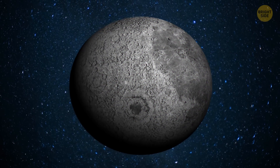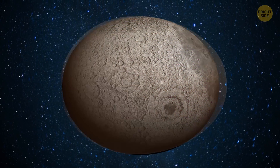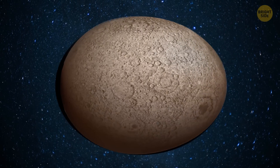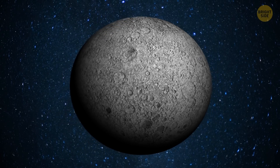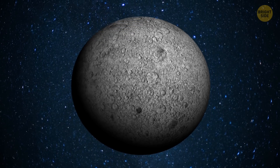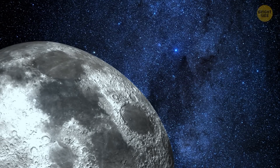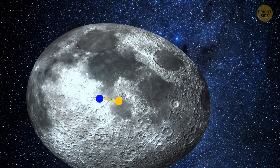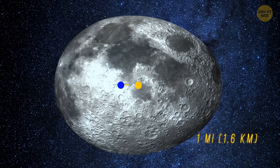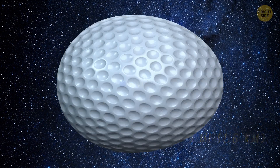By the way, the Moon isn't perfectly round or spherical — it's shaped like an egg. When you're looking at it, one of its small ends is always pointing at you. This is the reason why the Moon's center of mass isn't its geometrical center. In reality, it's a bit more than one mile off center — like a poorly made golf ball.